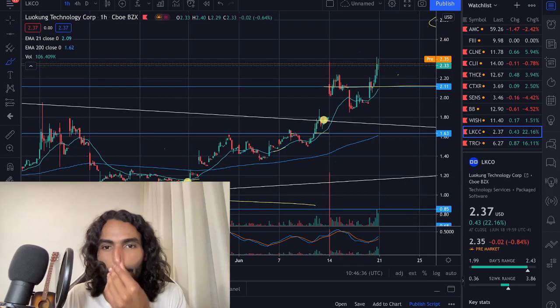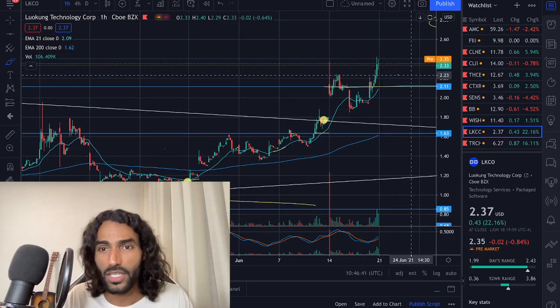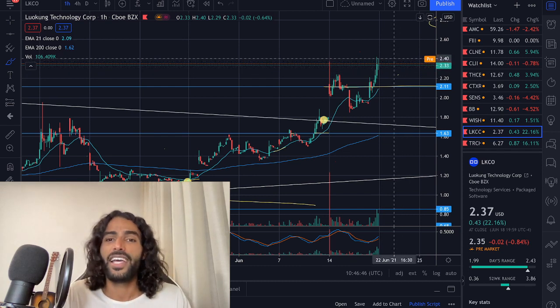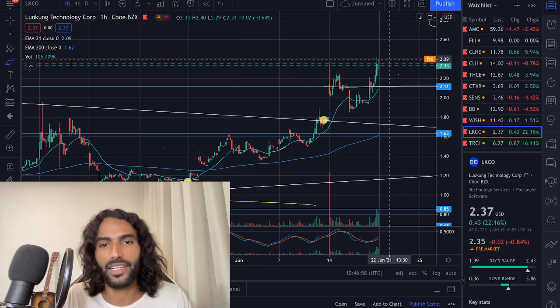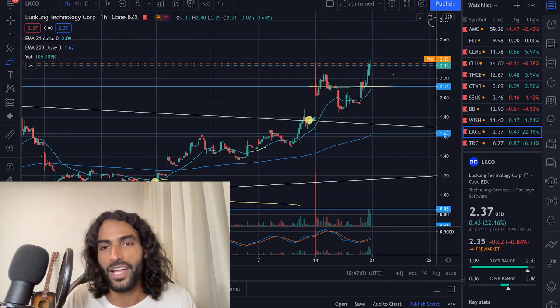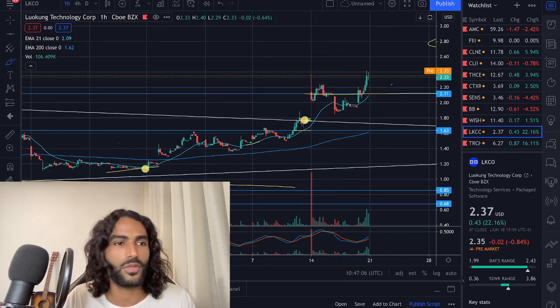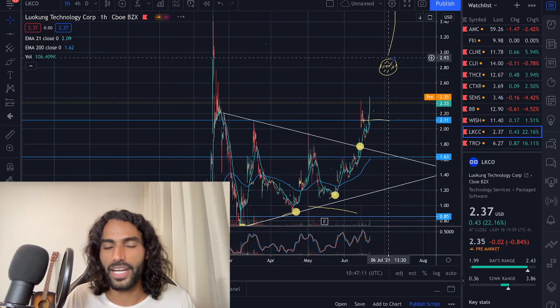Last week we went as high as two dollar thirty-six, closed at two dollar thirty-three, and tested the two dollar forty-one. As I said in the last LKCO video, this was just a test for the market maker for higher prices. Whenever we see a test like this and we never see a big rejection down, it means the price will explode — and that's exactly what happened.